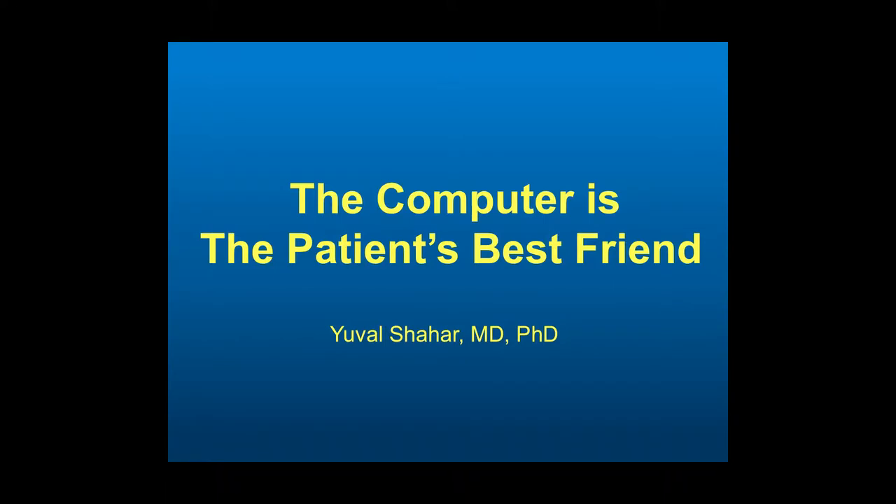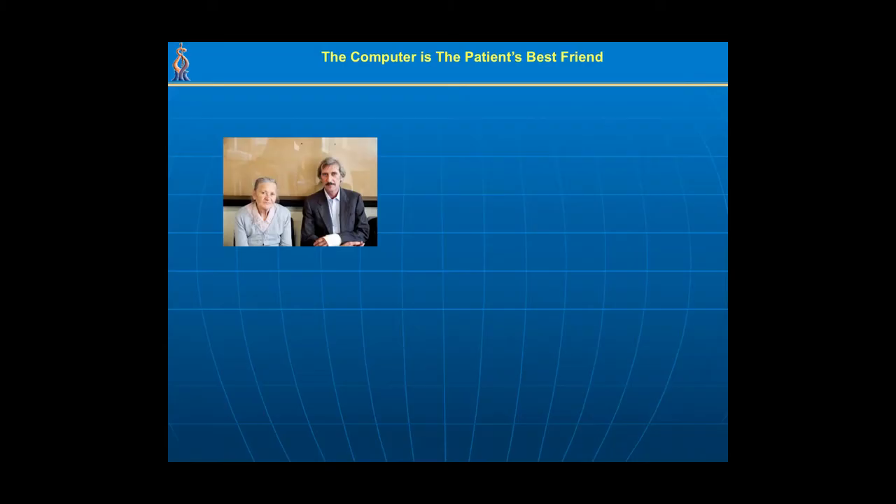Some of you might have heard Dr. Atul Gawande's talk — an excellent TED talk on how to heal 21st century medicine. Those especially interested should find this extension of these ideas useful. So what are the four problems? First, the portion of the elderly population is increasing as we speak.